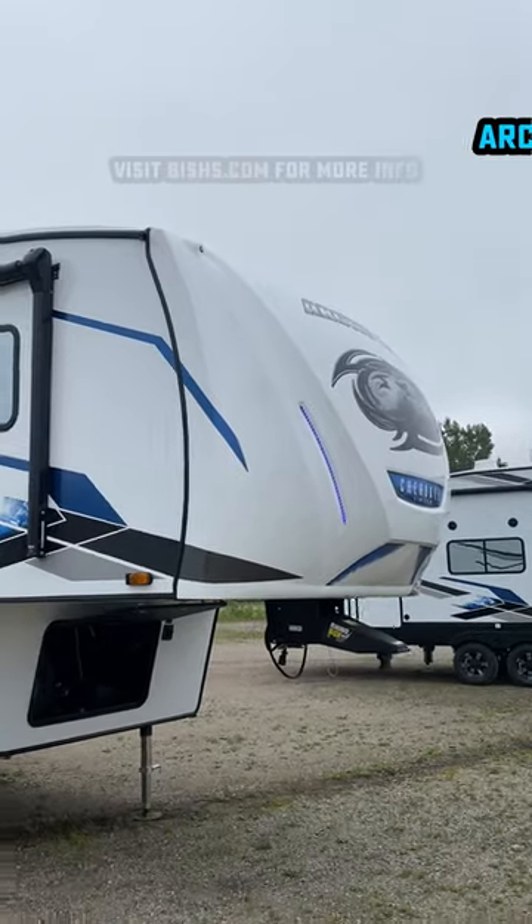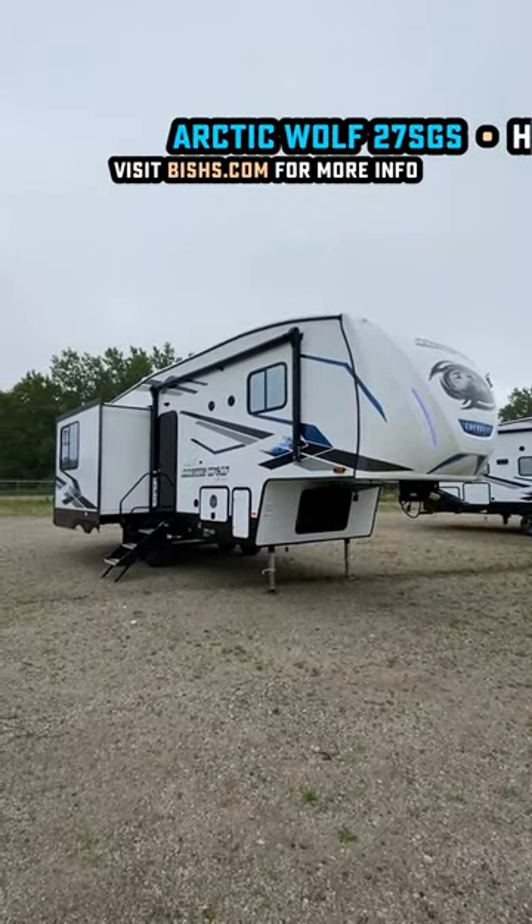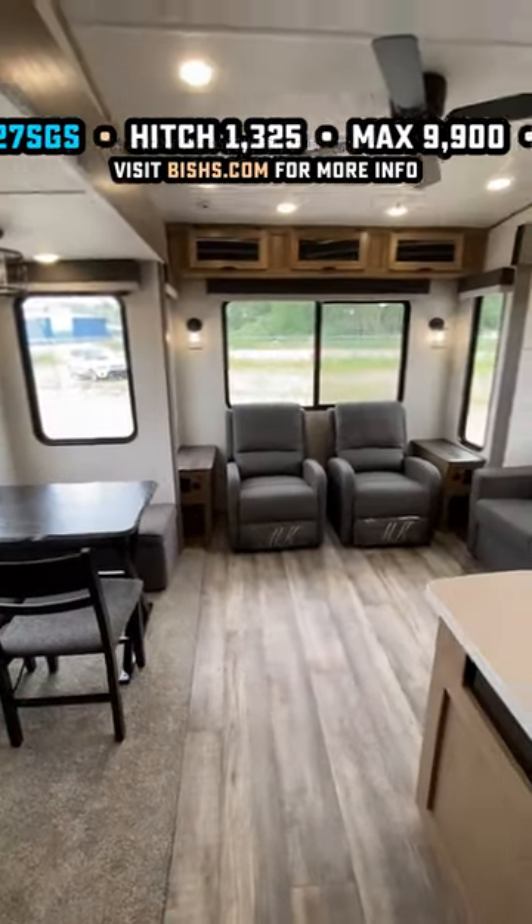Here's all the new cool things that are going on with Arctic Wolf this year. First of all, we're kicking it off with a brand new floor plan that gives us opposing living room slides under 30 feet in a fifth wheel. And that is extremely hard to accomplish and uncommon.